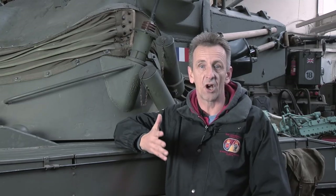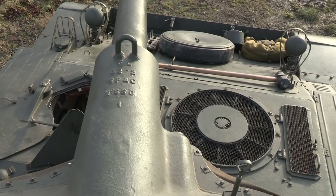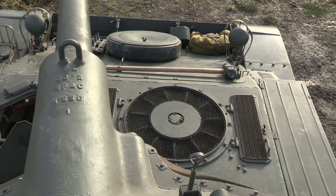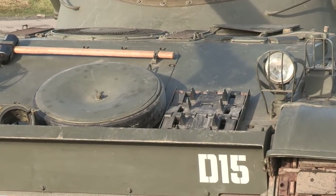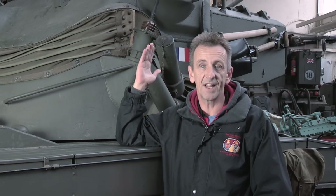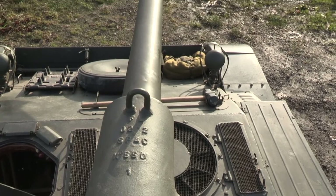Unlike most tanks of the time, the engine was at the front right, next to the driver. You can see the cooling fan on top, and the service hatches. A spare wheel was carried above the engine, and you can see a spare track section next to it. Moving rearwards, there are grenade launchers on the lower part of the turret, and a standard French machine gun mounted coaxially with the main gun.